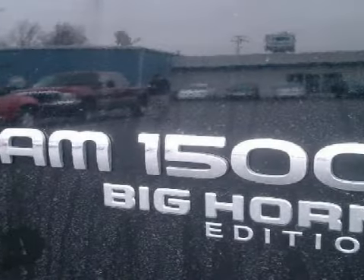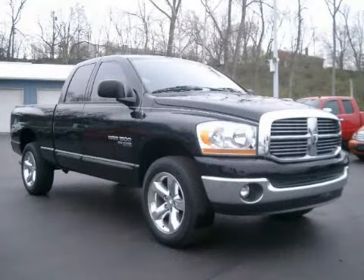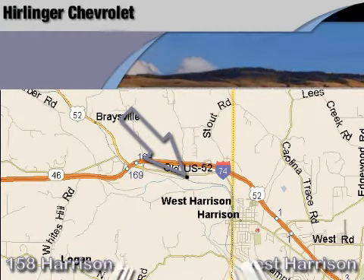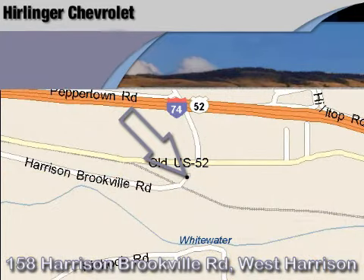Please contact our professional sales staff today to schedule a test drive. Harlander Chevrolet is located at 158 Harrison Brookville Road in West Harrison, Indiana. Thank you for watching and we hope to see you soon!